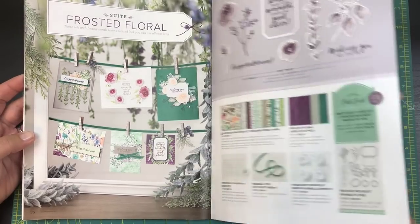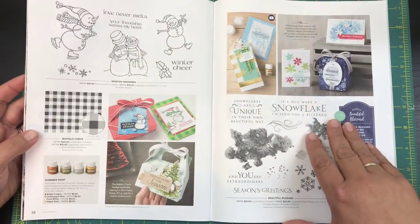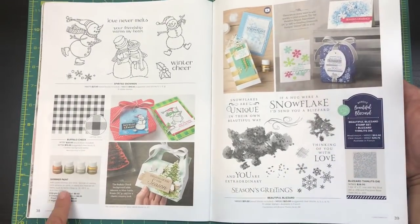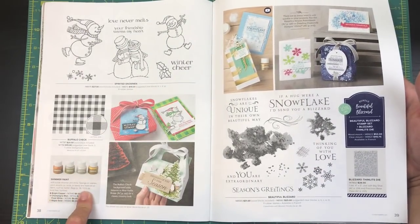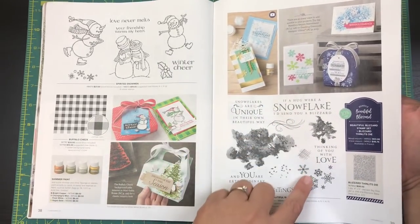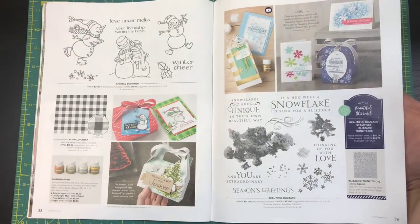Who doesn't love snowmen? This time I said it right — snowman, not Santa! Then there's the buffalo check — I used this shimmer paint years ago and I'm excited to see it back because I'm going to grab some and use it again. And here are some snowflakes with a thinlits die so you can cut out so many snowflakes — that's so pretty.